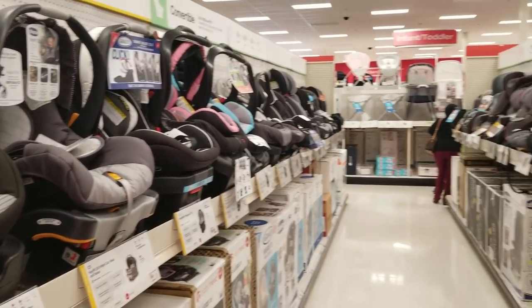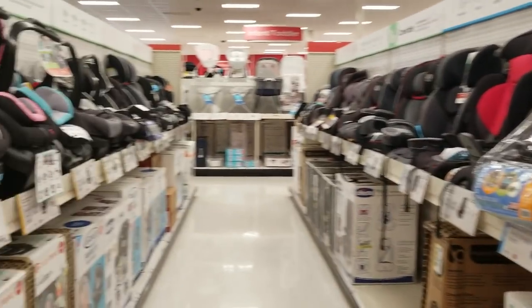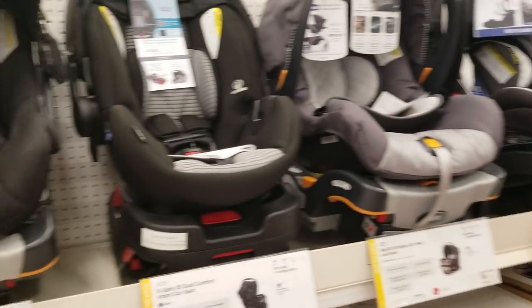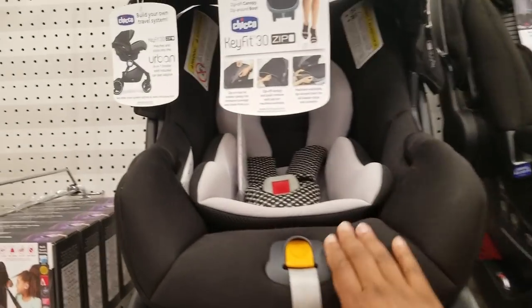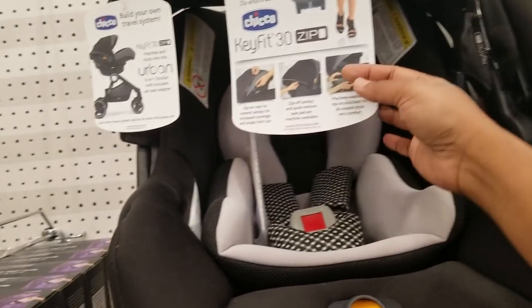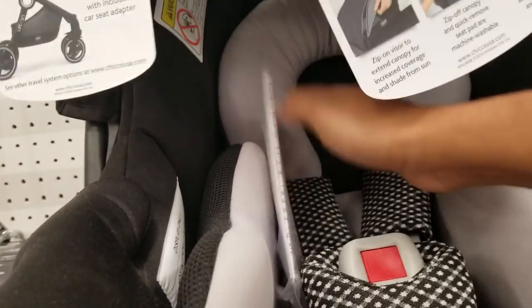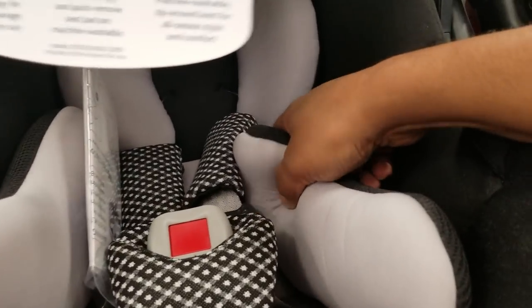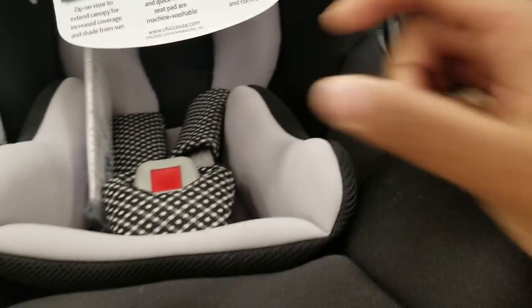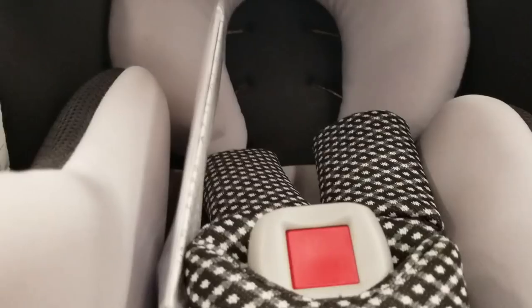Here we have some more car seats — you can come to Target and see everything, not like some stores where you can't see anything. Look at this Key Fit 30, and this one is the Key Fit 30 Zipper. You see how it has the cushioning for the baby? It's super thick — that's what you want, because you want that extra protection.